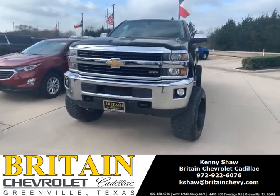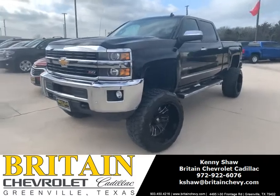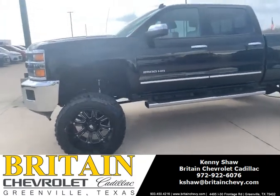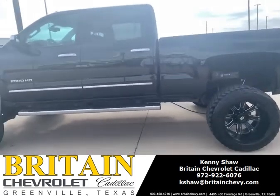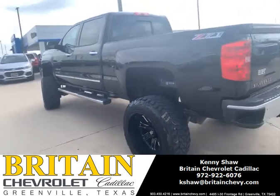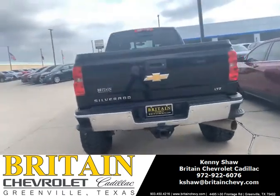This is a 2015 Chevy 2500 Z71 LTZ package, leather loaded up, black on black. It's got a lift kit on it. This thing is sweet and in very good condition. 79,000 miles — there's nothing on a Duramax diesel. It's ready to go to the mud.